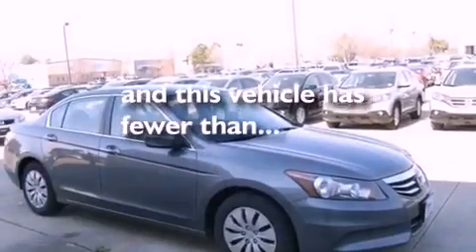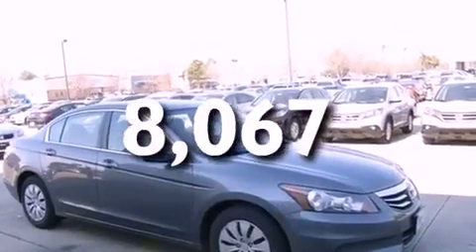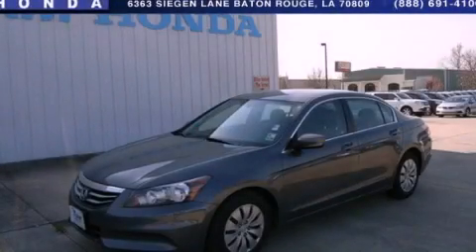This vehicle has fewer than 9,000 miles on the odometer. We invite you to contact us today to learn more about this vehicle.